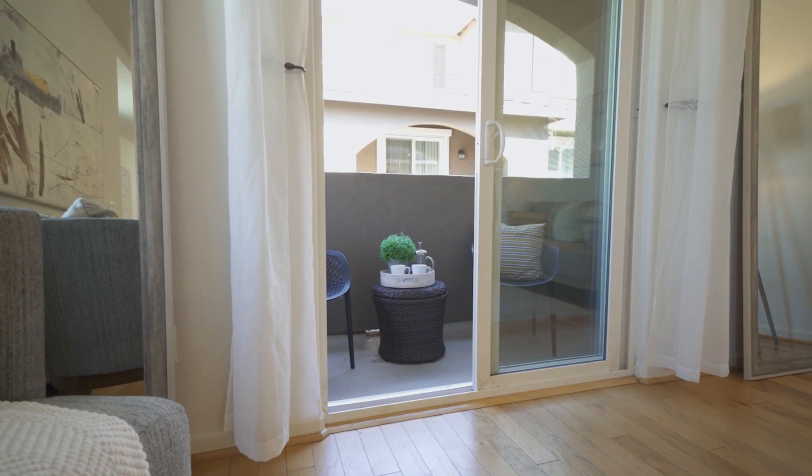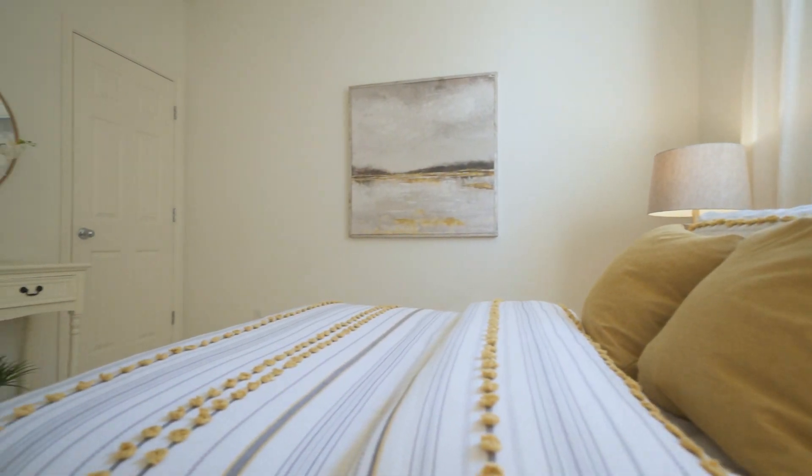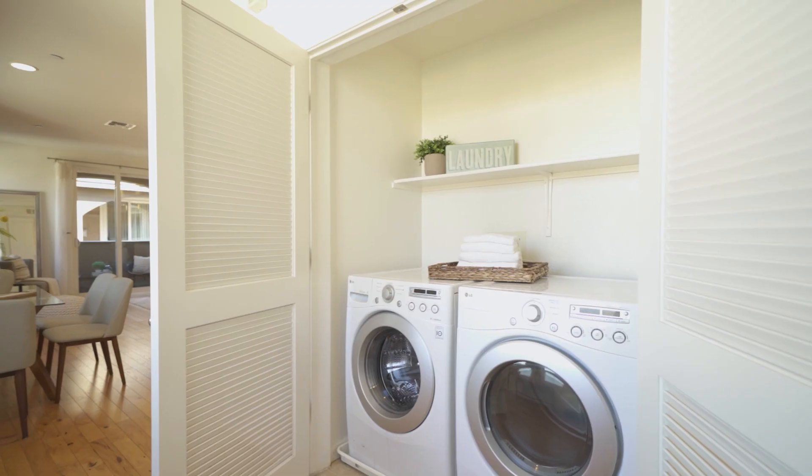This open concept floor plan is a wonderful space to entertain and relax after a long day. There is a full bath, a bedroom, and laundry area on the main level as well.